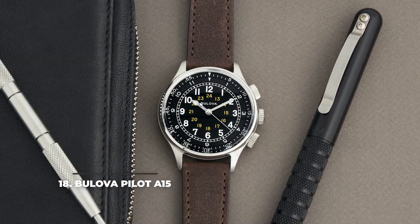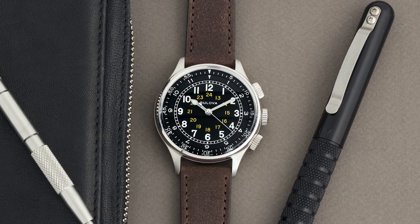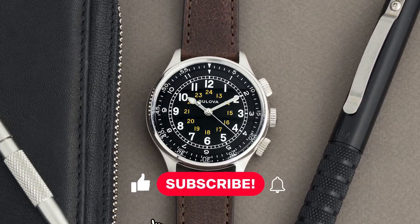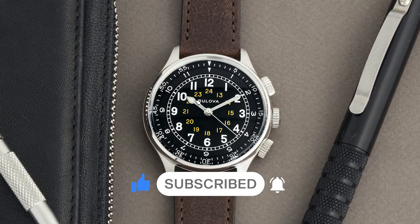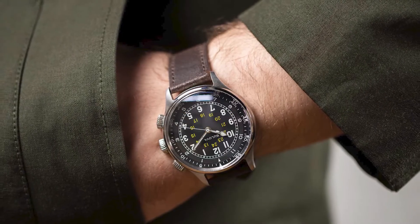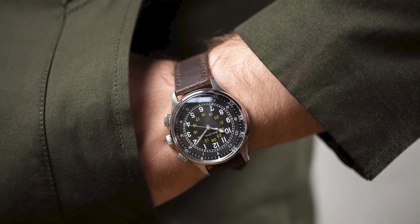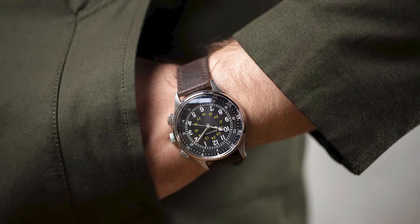Number 18: Bulova Pilot A15. Even more interesting is the Bulova Pilot A15, a tribute to an older US Air Force issue watch from 1944. The piece features two internal rotating bezels — one for the minutes and the other for hours. The hour bezel can be used as a GMT function through the two crown buttons at two and four o'clock. The watch is powered by an excellent Miyota 8S26 automatic movement, and comes with a leather strap with a vintage look. It's only rated at 30m water resistance, but it should be enough for the occasional rain. The price is around $520.